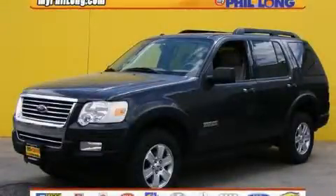This is a 2007 Ford Explorer for when safety, size, and space are of importance. It features a 4.0-liter six-cylinder engine, an automatic transmission, and four-wheel drive.